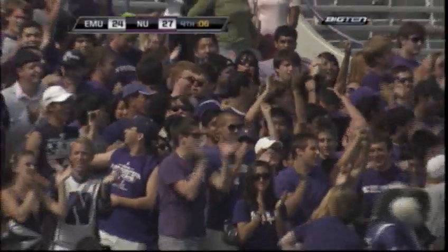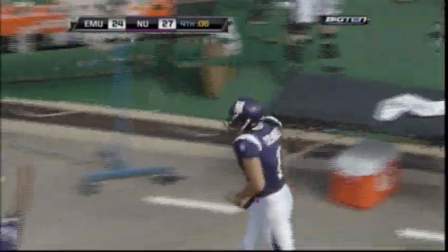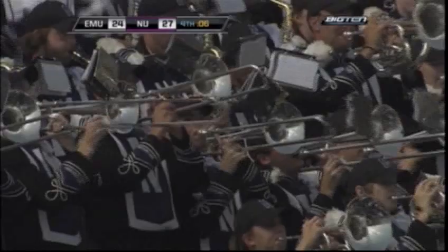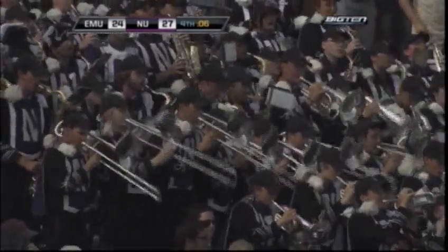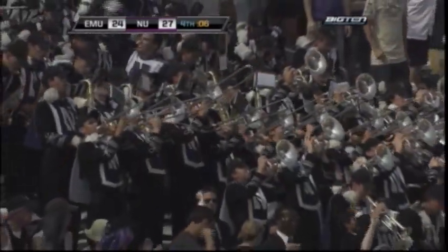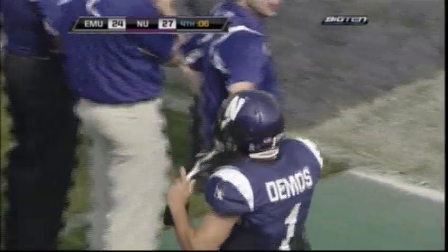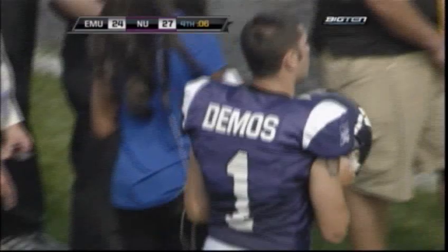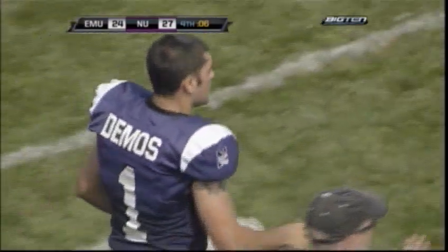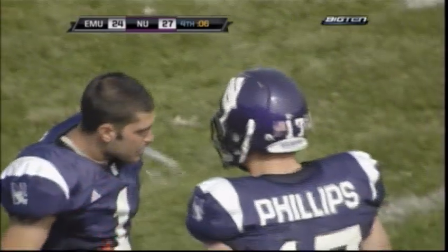With six seconds remaining, the Cats have taken a three-point lead. Right down the middle — Stefan Demos. The pressure was on and he's a big-time player. After a little bit of a seesaw — Eastern struggled early, came on strong, Northwestern led — but this guy finished it off. Stefan Demos — a clutch 50-yard field goal with six seconds remaining.